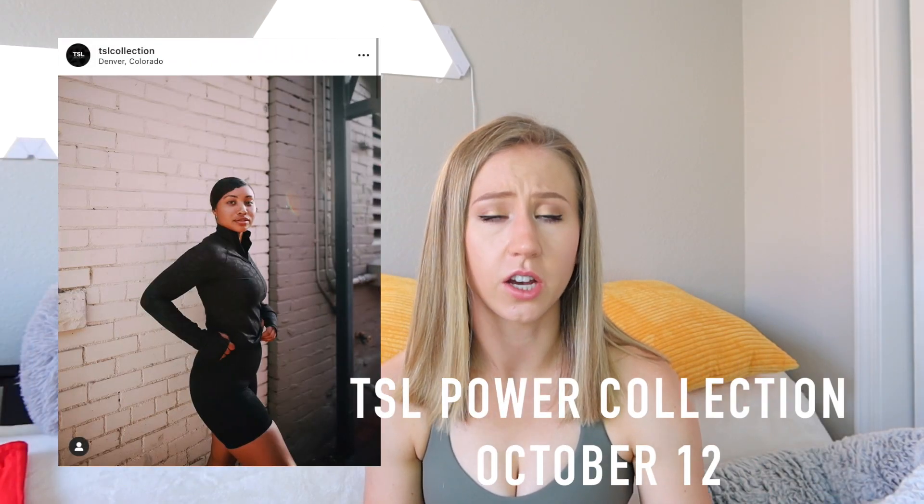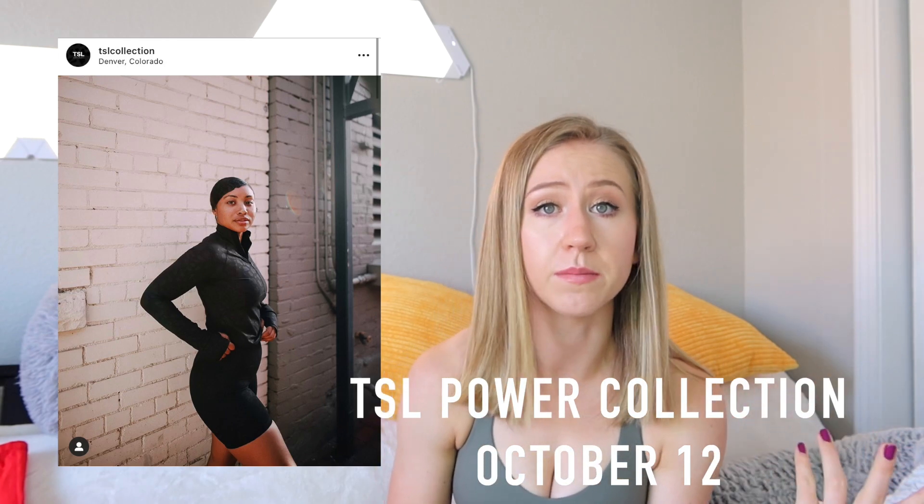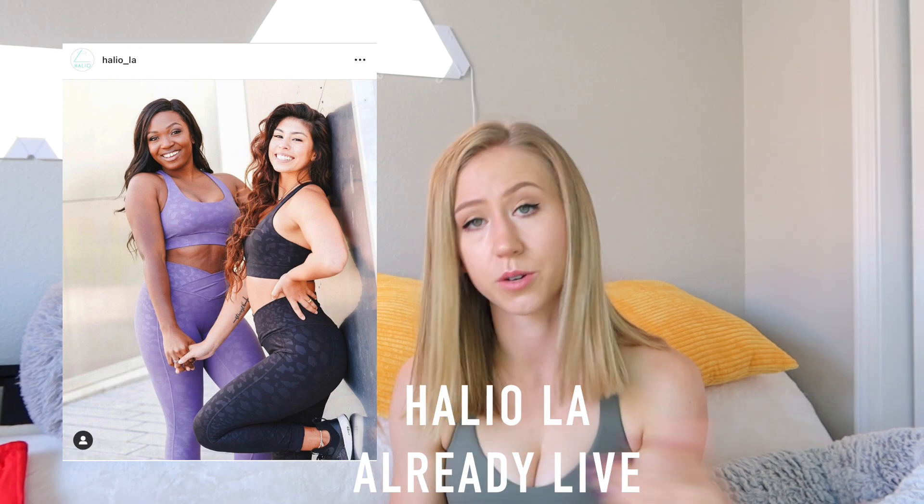For some actual launches with dates: the TSL Power Collection is launching on October 12th. TSL recently launched some nice no-front-seam leggings and biker shorts, so I've been watching them. And Haleo LA is also launching a new leopard collection on October 3rd — this video will be after October 3rd so that will have already launched, but now you know. That's it for this month's Love It or Leave It video.